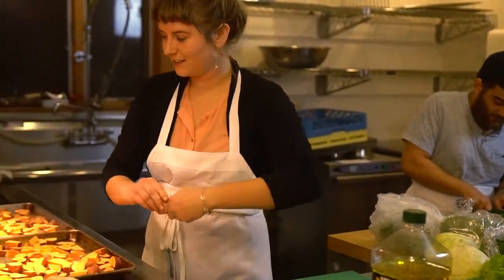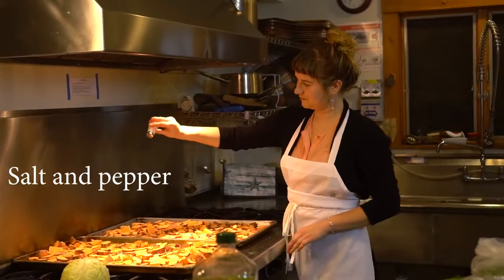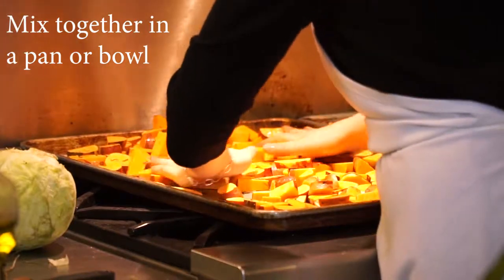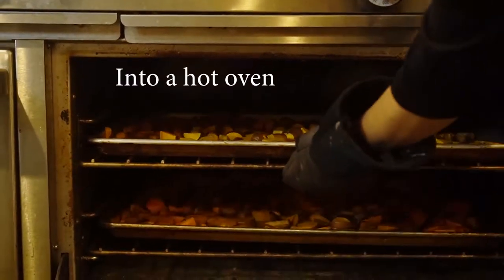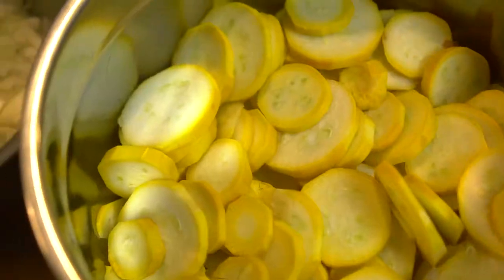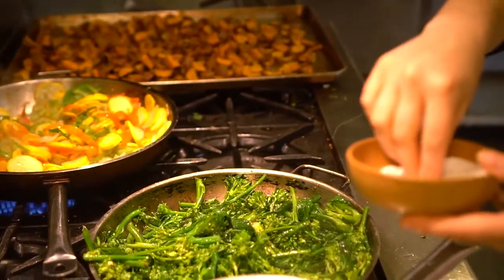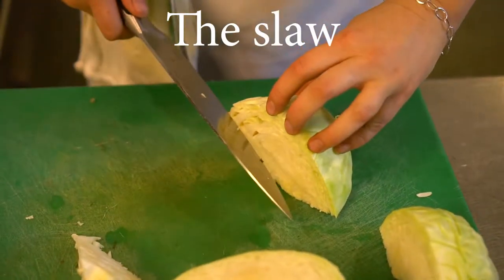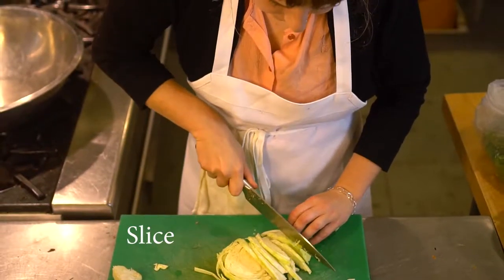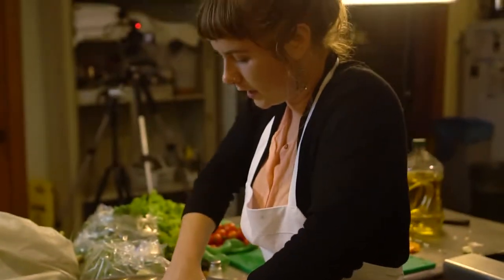The idea is to get people interacting around food and learning around food. From there, we'll probably add cilantro and lime juice.